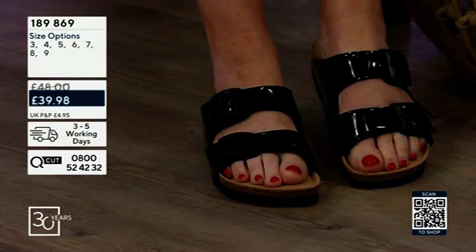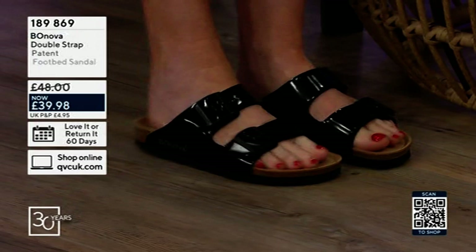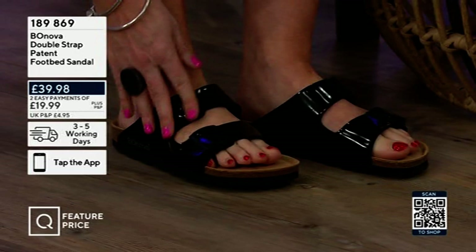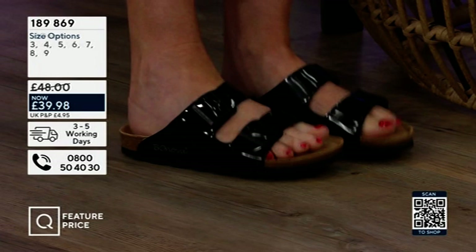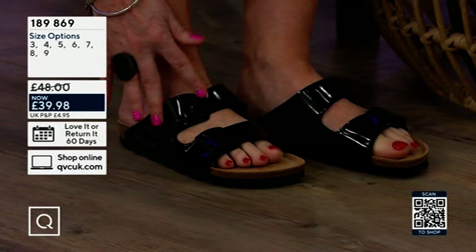Really really elegant, super super soft and lightweight — I just love them. The item number is 189869. High-end designers would be doing these and you're getting them for an absolute snip of a price. Call 189869 if you'd like those.